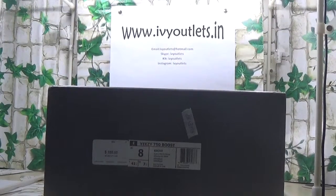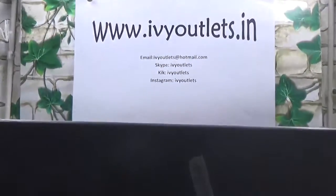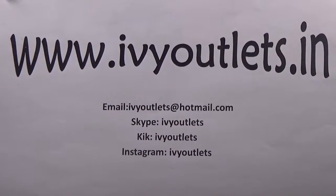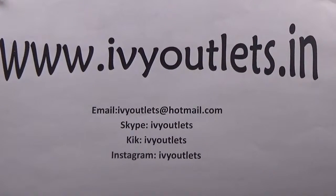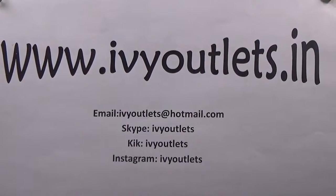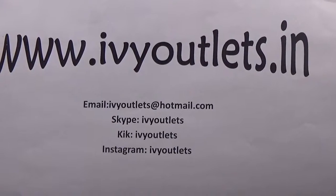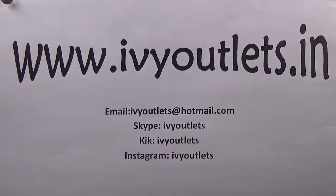Hello everyone, this is rvyoutlets.in. Yes, we have changed our website from .co to .in, but it is the same website. You can get the same products and the same high service. Today I will show you guys a new release from our website.